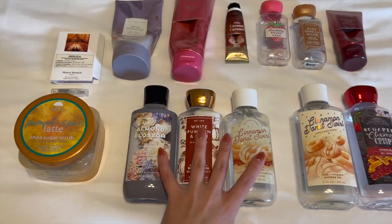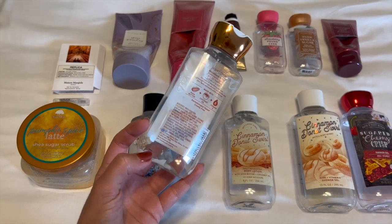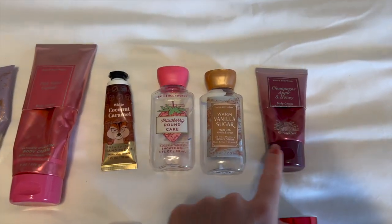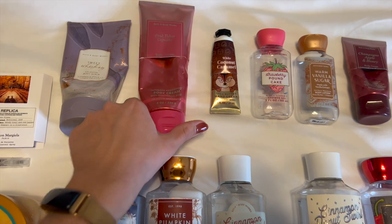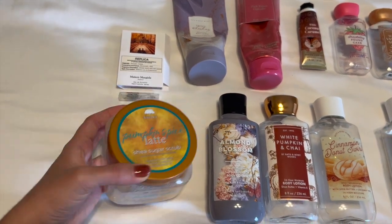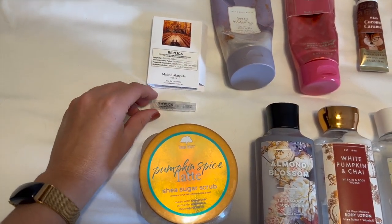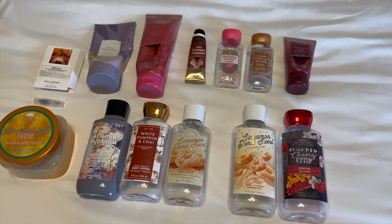I'm really proud of myself because I finished off some good stuff. I finished off three full-size body lotions, a set in Cinnamon Donut Swirl, two shower gels, one mini body cream, one mini body lotion, one mini shower gel, one hand cream, one full-size body cream, one full-size body scrub, one more full-size body scrub, a shea scrub, and one mini perfume — the Replica Autumn Vibes Perfume. I loved that one; it smelled like leaves from Bath and Body Works. That's everything I finished during the fall project Use It Up for 2022.